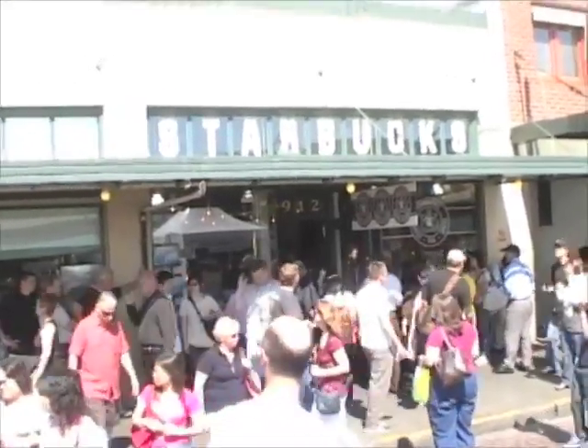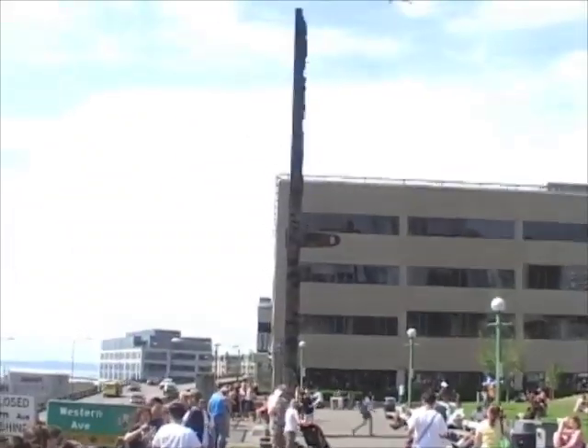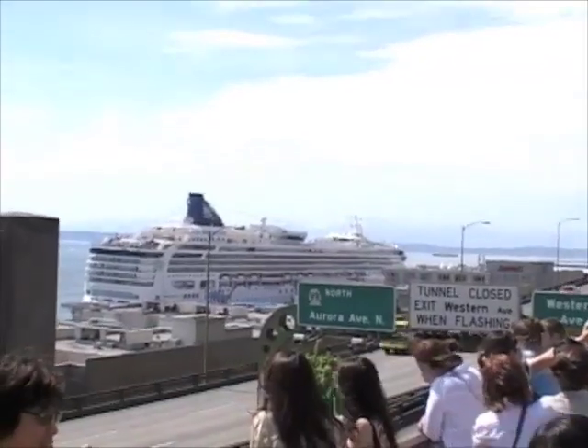And if you walk a little beyond that, you'll find a park. It's usually full of tourists and homeless people. And if you're lucky enough, you might be able to spot a cruise ship getting ready to take people off to Alaska.